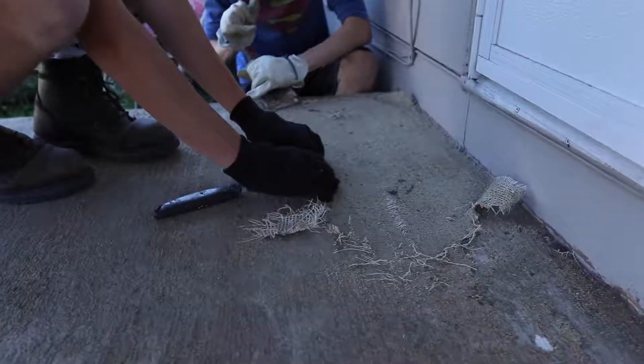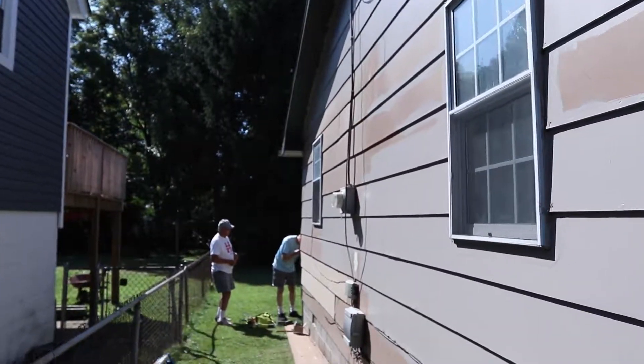I'm Sam from Central Schwenkfelder Church. Today we're working on cutting out the carpet from the porch and we're fixing some siding pieces.